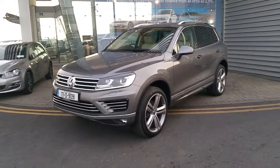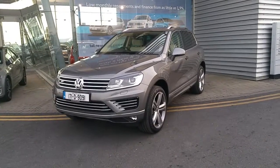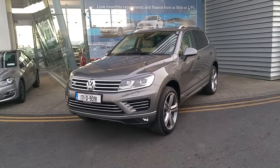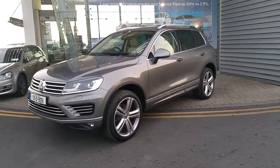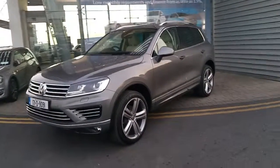Hello and welcome to Joe Duffy Volkswagen, Ireland's biggest and best Volkswagen dealership. Here with us today we have our latest addition to our stock — a 2017 demo model Volkswagen Touareg. This is a 3 litre turbo diesel model which produces 264 brake horsepower and is mated to a 7 speed automatic transmission.